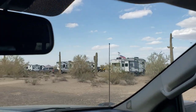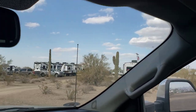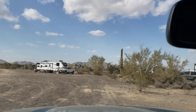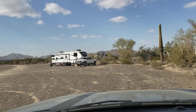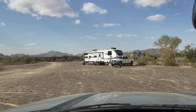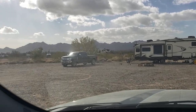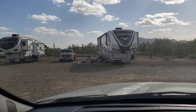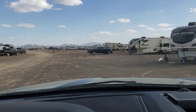Over here are more rigs. That rig there is Mountain Beaches — they have a YouTube channel — and there are a couple other YouTubers here as well. I haven't had a chance to talk to them; there hasn't really been a lot of good weather to go out and socialize. We did have a potluck last night and there were a lot of people there, but it was again kind of cold and windy. Ate way more than I should have.